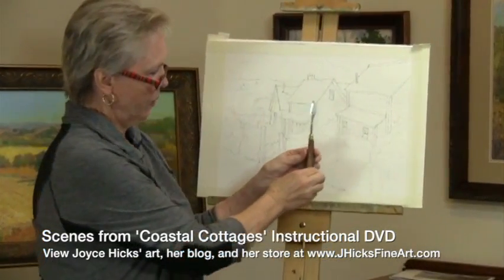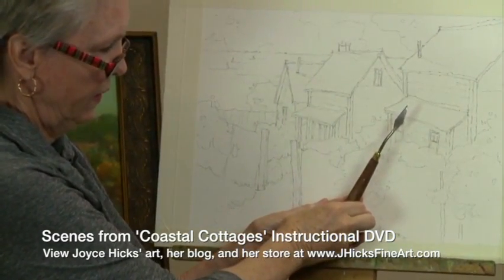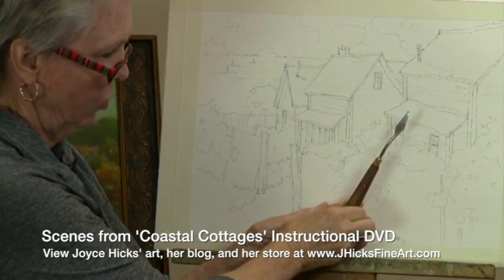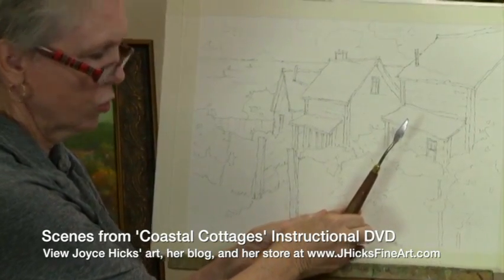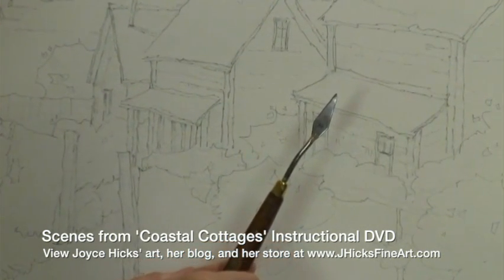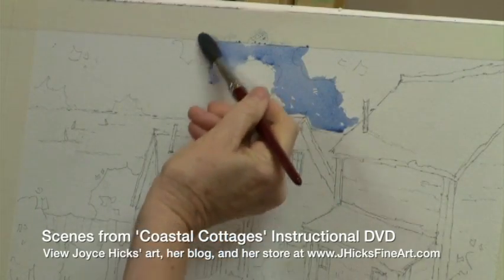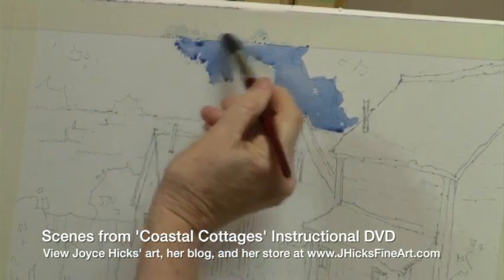A palette knife is primarily used by oil painters, but I find it exceptional in creating a unique texture on watercolor paper. It's also part of my signature look.